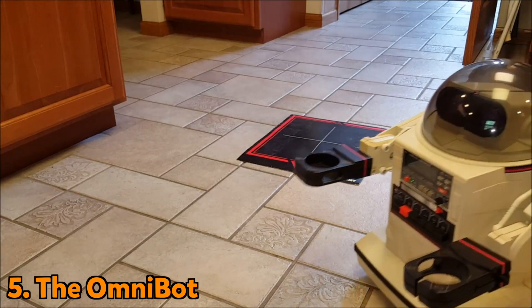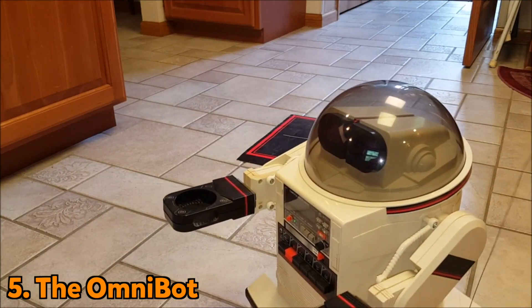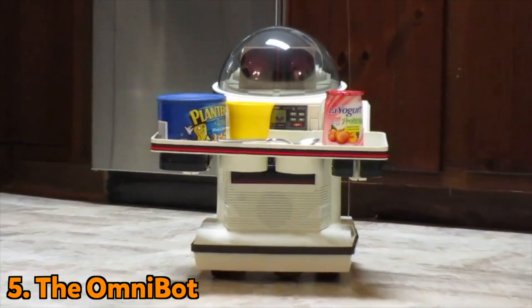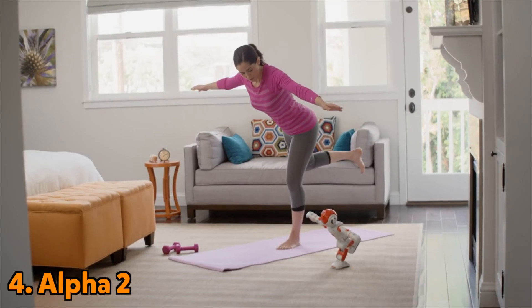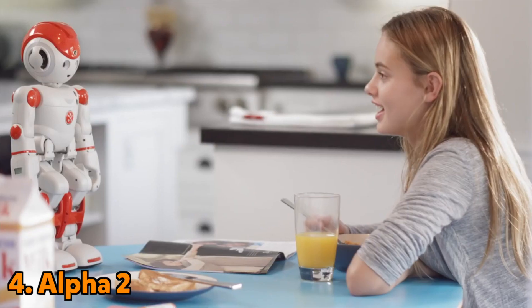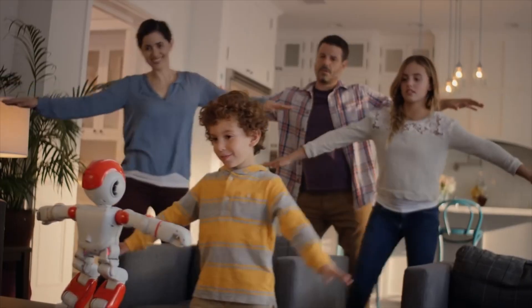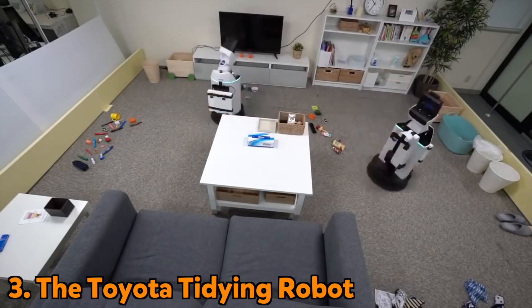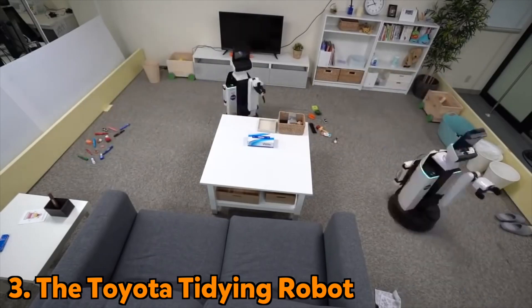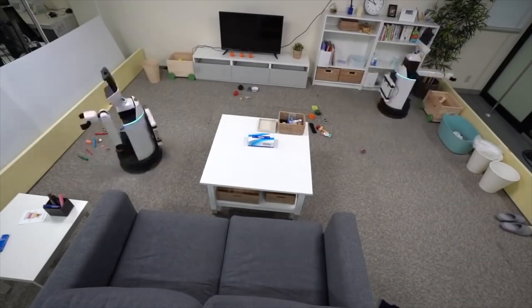Our first personal assistant robot is the Omnibot — this 80s robot can be programmed and serves drinks. Alpha 2 has you covered whether it's teaching you yoga or helping you with your homework — a robot for the whole family. Toyota have designed this tidying robot, and it's number three on our list, perfect for keeping your bedroom in order.